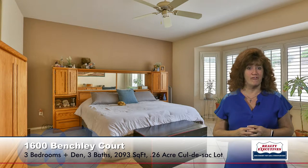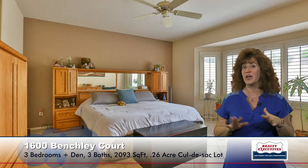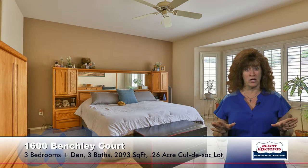Now let's take a look at the master suite. It's a very spacious room with a big bay window, plantation shutters, ceiling fan, and ceramic tile flooring. As a matter of fact, the entire house has ceramic tile flooring — there's no carpet in this home. This room also has a walk-in closet. Here in the master bathroom we have a newly remodeled frameless shower, garden bathtub, dual sinks, raised vanity, and upgraded fixtures. A very, very nice bathroom.